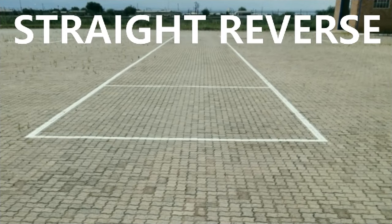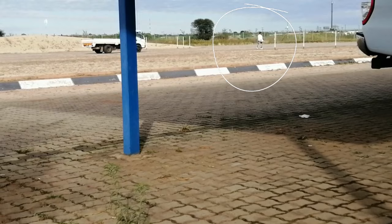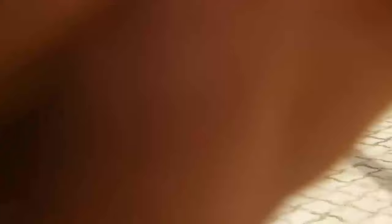Next, you will do the straight reverse. The examiner will give you the instructions for where you will stop at the straight reverse, and will walk towards the line where you will stop. You must stop with the front wheels on top of the line or just before the line.